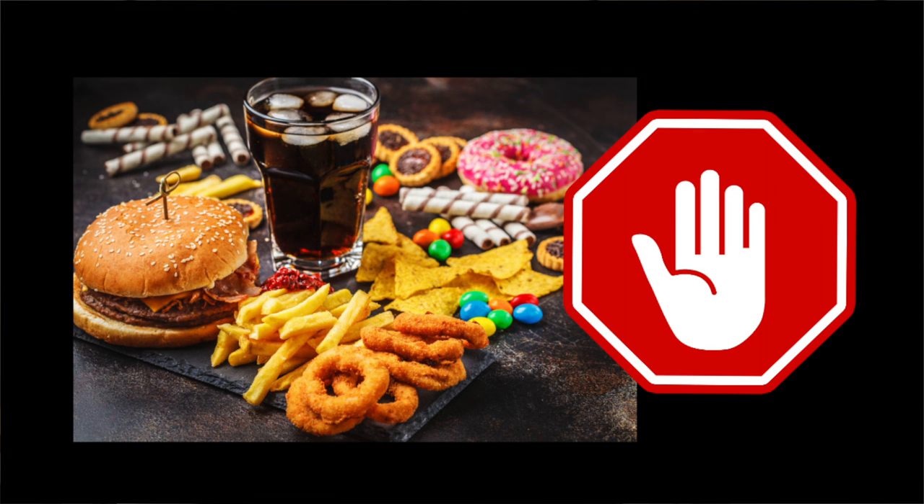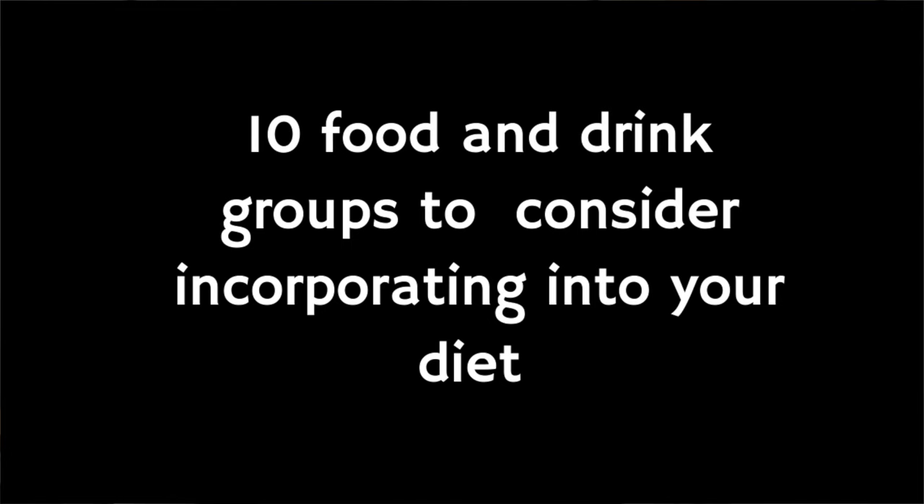For example, if you were only to focus on fasting for 16 hours and then use the 8-hour eating window to eat lots of ultra-processed unhealthy foods like chips, chocolate, and soda, you're probably not going to see great results in terms of weight loss or your general health. That's why in this video we're going to cover 10 key health food and drink groups that you should consider incorporating into your diet.